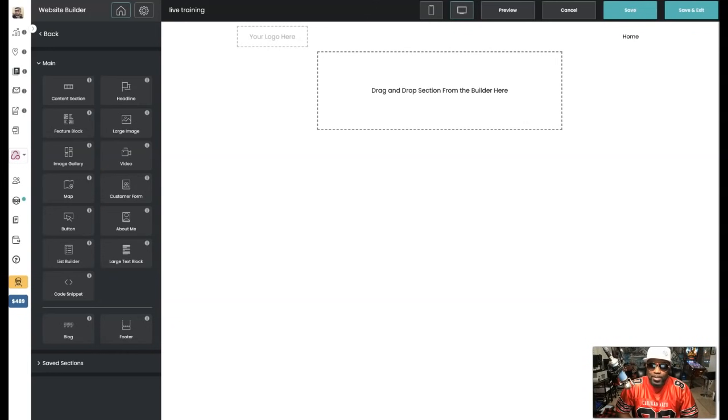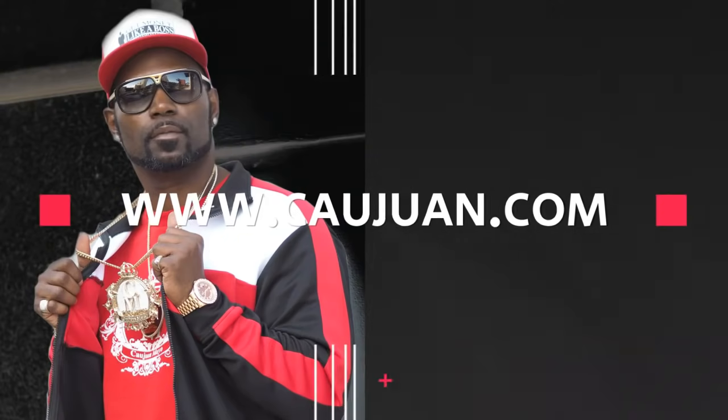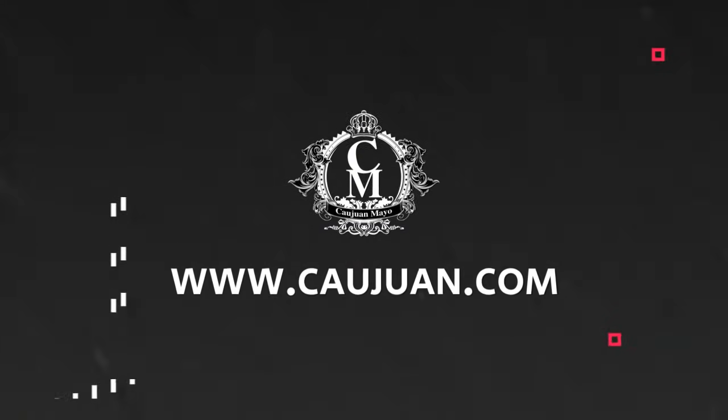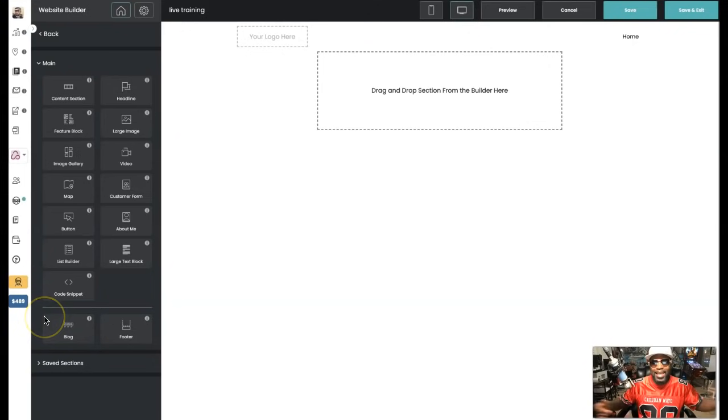So you landed on this video and you heard something about design blocks, right? I'm gonna tell you all about it. Hey, how you doing, my name is Kawan, money male, successful online entrepreneur with six-figure earnings, a top affiliate at multiple companies including this one. I've got something really special to share with you today.